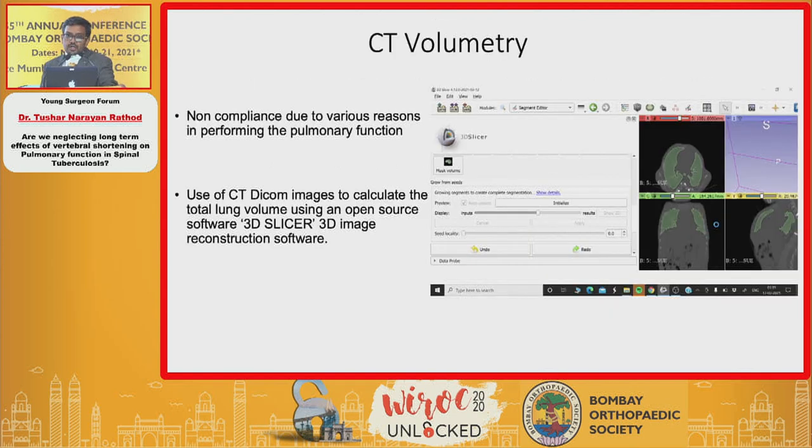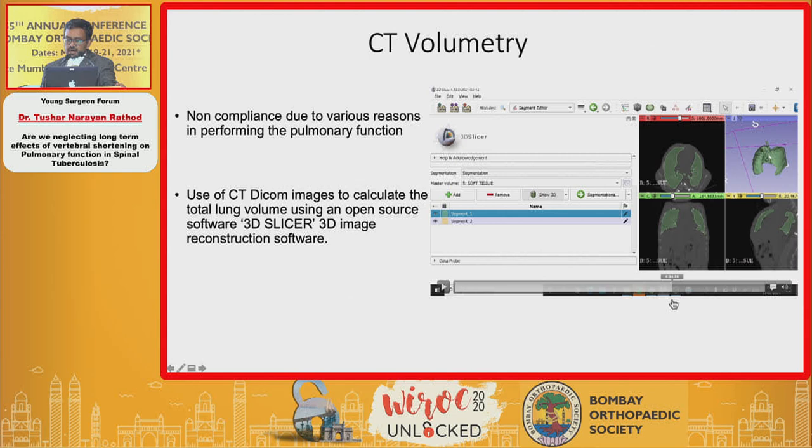When a patient was unable to perform breathing efforts, we used DICOM images with software that measures air density shading of the lung and calculates total lung volume based on summation of thoracic lung volume over multiple CT scan sections. This yields a three-dimensional reconstruction of the lung and a measured total lung capacity.